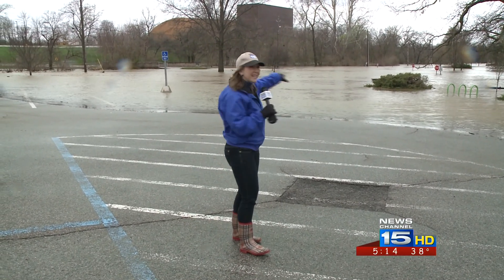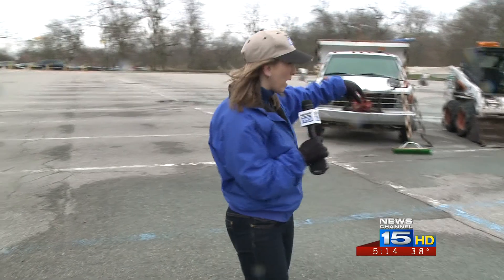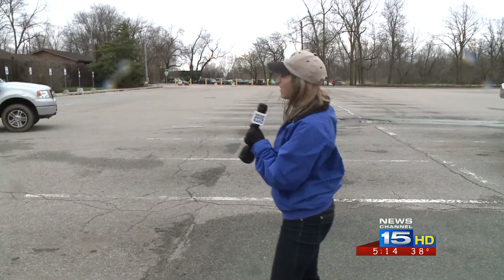Right now, floodwater is blocking the entrance to Franke Park and the zoo. They do think it will be down by tomorrow, and crews are working to help the water subside. But if it's still flooded, there's plenty of parking in the lot right across the street. Reporting from the Fort Wayne Children's Zoo, Alyssa Ivinson, News Channel 15.